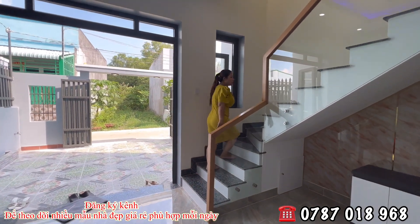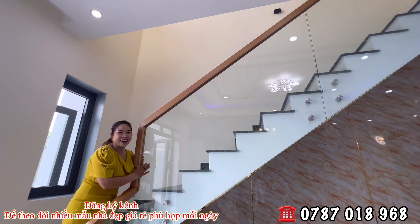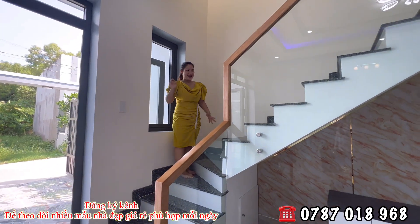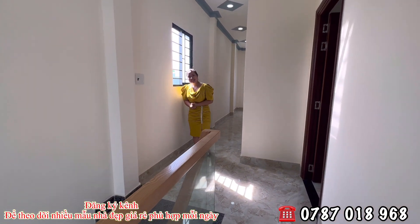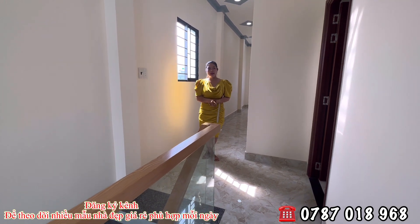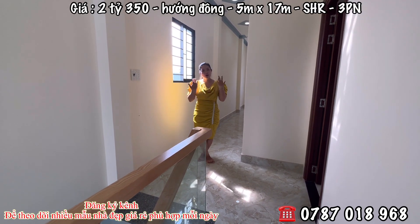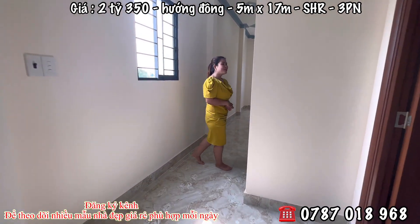Bước lên tầng trên, bên đơn vị làm tay cầm bằng gỗ và mặt kính cường lực. Kế bên có 1 cái cửa sổ nhôm sinh pha kính cường lực rất chắc chắn và dày dặn. Hiện tại em Hương đã có mặt ở trên tầng 1. Nhà mình diện tích ngang 5, dài 17 mét, sổ hồng riêng, đã hoàn công, tặng full nội thất. Giá chỉ có 2 tỷ 350 triệu thôi.